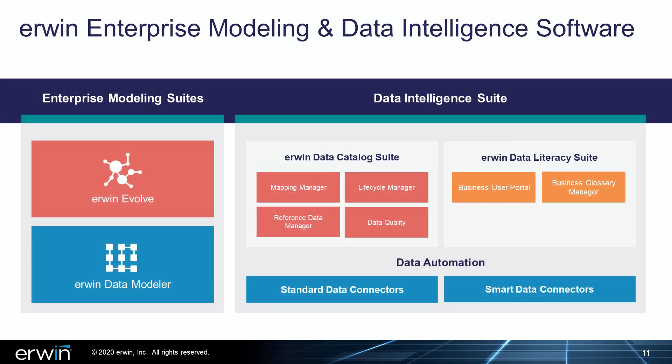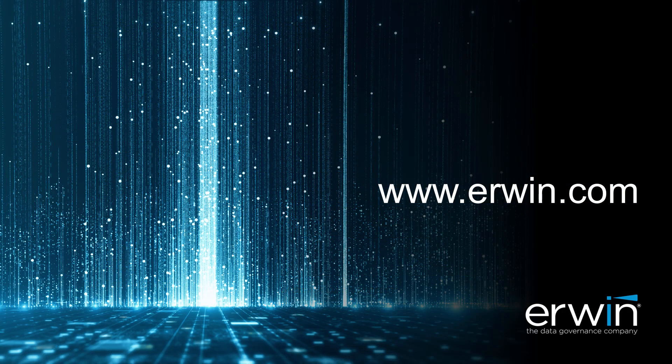Irwin DI continues to make it easier for IT and business users alike to discover, manage, and collaborate on one of an organization's most valuable assets — its data. To learn more about Irwin DI 10.2, other capabilities within the Irwin Data Intelligence Suite, or one of our integrated modeling solutions, please contact your Irwin representative or visit www.irwin.com.